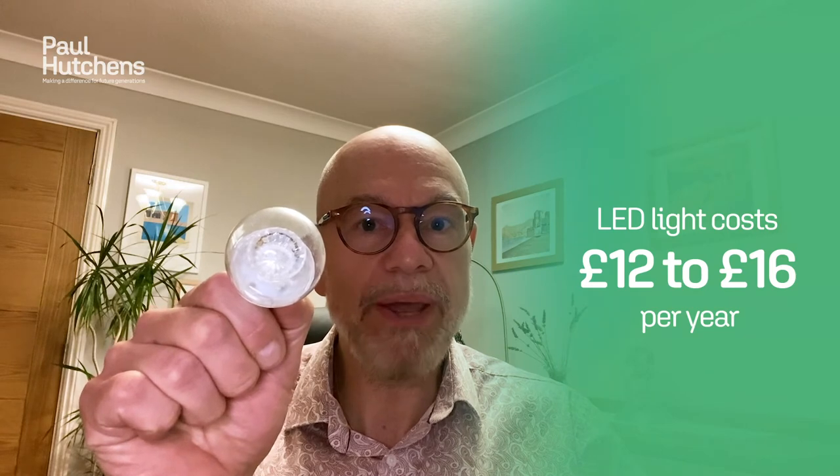If you use a 60-watt incandescent, that's going to cost you about £86 a year if you had it on all the time. At the other extreme, if you've got one that looks a bit like this — which is actually an LED light — that's only going to cost you about £12 to £16 a year, even if you have it on all the time. So there's a massive difference in the cost of running different sorts of light bulbs.